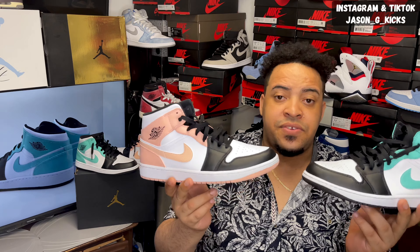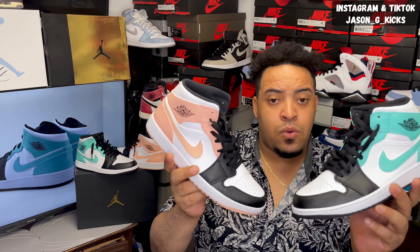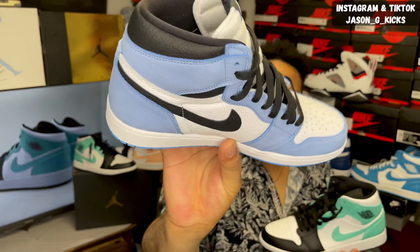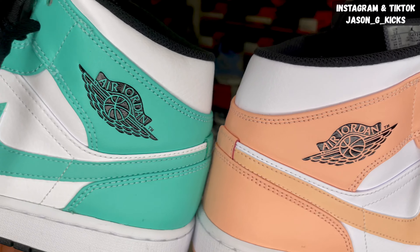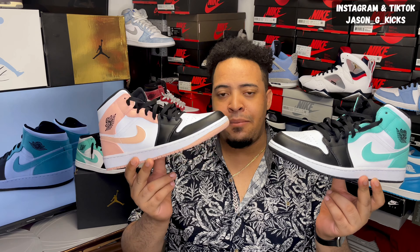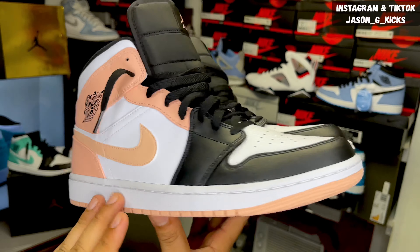My only problem with these two is the same problem I have with most Jordan 1 Mids — the quality. Even though the quality on this one is a little better than the regular Jordan 1 Mids, it's not the same quality you'd get in a Jordan 1 High. But at least for Jordan 1 Mids, this one does the job perfectly. I was hunting these two sneakers because many of my followers were asking me to do a review, and here I have it. Not only am I going to do this review, but I'm also going to be doing a lace swap video on these two shoes.